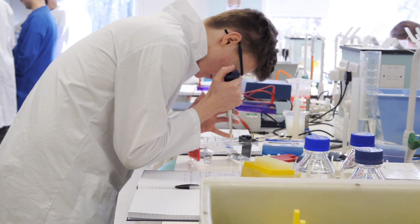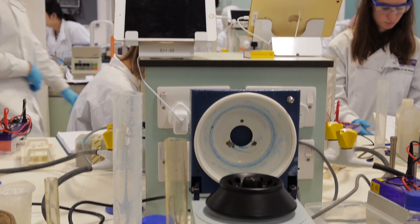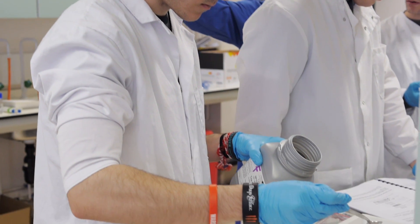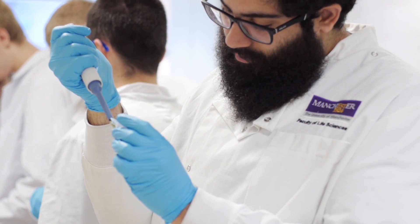The facilities are excellent at Manchester. In the labs there is state-of-the-art equipment, but also we have core facilities at Manchester which the students in their honours year have access to. With those core facilities there are scientific officers who can help them to use the equipment and to understand the results they get back.